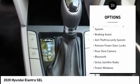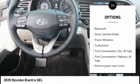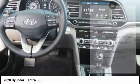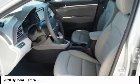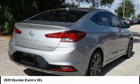daytime running lights, front independent suspension, tire pressure monitoring system, braking assist, anti-theft security system, remote power door locks, rear view camera, Bluetooth, Sirius satellite radio.